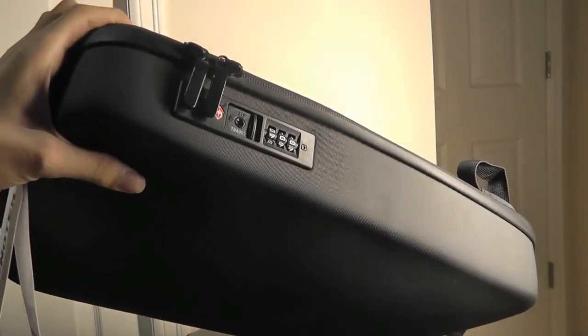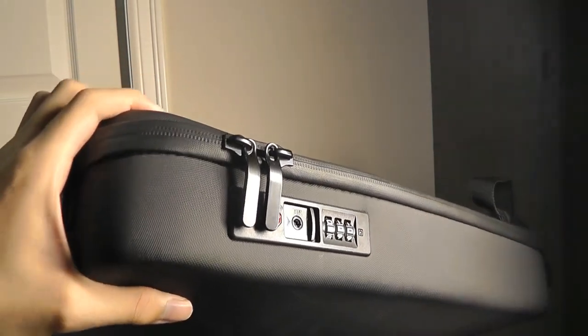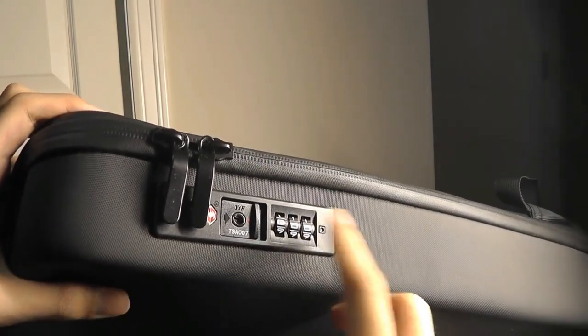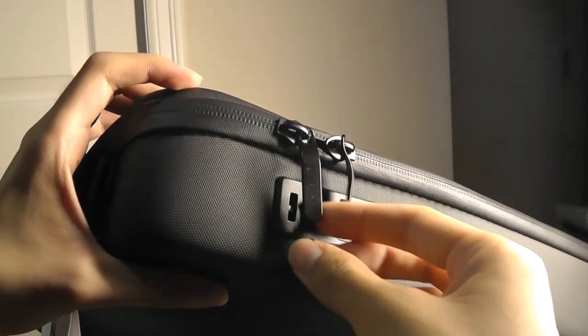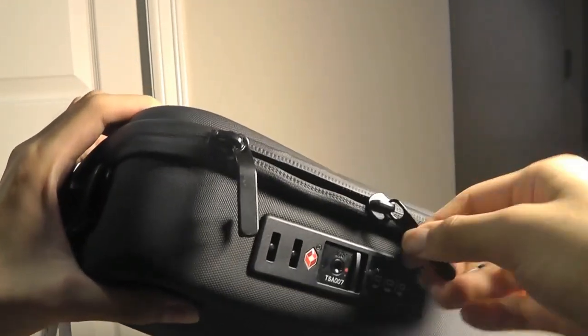On the right-hand spine is where you'll find the lock. The interesting thing is the lock is actually built into the zipper's design. The default password is 0x00 for the first time. When you're ready, you can just pull down on the latch and the lock will open. The lock is integrated into the zipper, which you then pull to open the backpack.